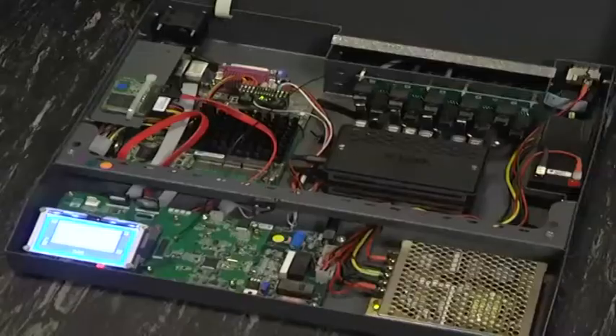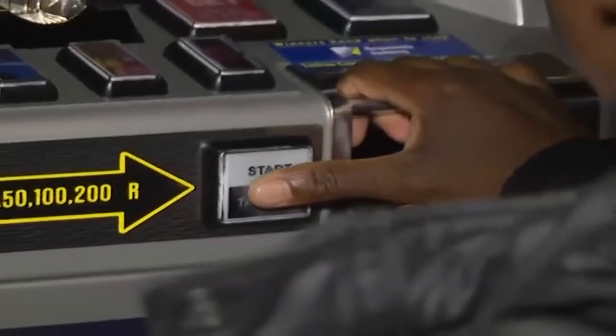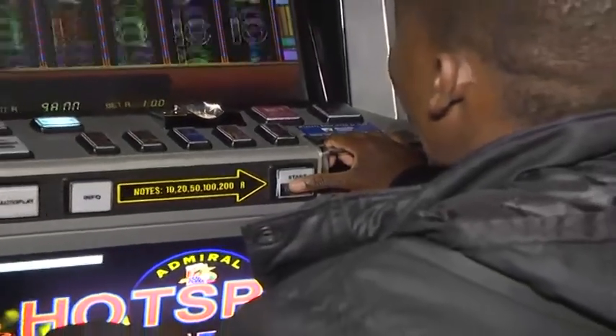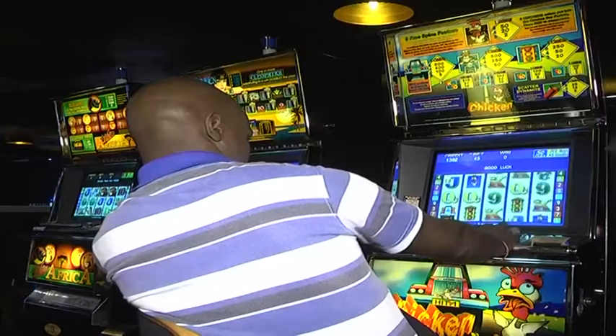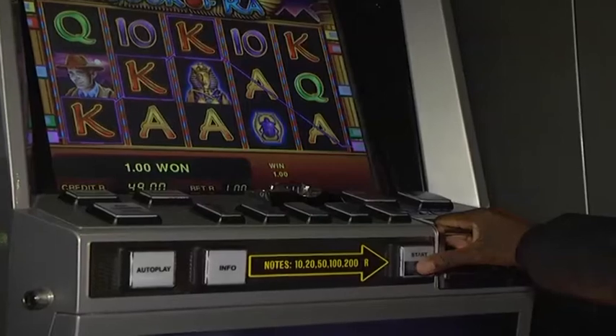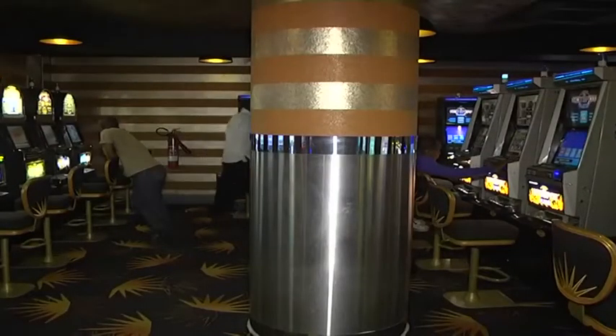How does it all actually work? First, we have a central application hosted with Internet Solutions at the data center. That communicates to what we call a side server or side data logger, which is at site. That side data logger communicates in real time with the machines — it logs each and every event, starting from a simple door open to a bet or a win. At the end of the day, that information gets communicated to the central server, from which the regulators, operators, and ourselves can access relevant information. We have a primary site here at Internet Solutions with storage area networks that also have redundancy within that environment. Over and above that, we've got a disaster recovery site hosted with another service provider, so if the primary environment fails, we can within 40 minutes shift to the disaster recovery site and continue operations.